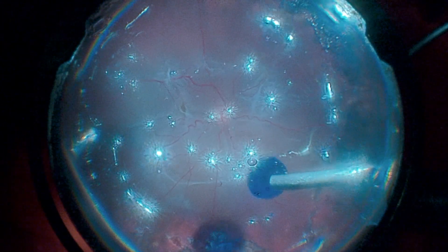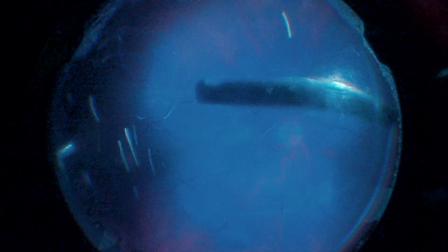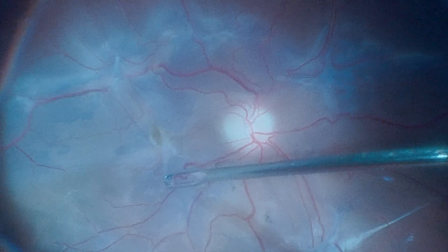After silicone oil removal, the surgeon performs a fluid-air exchange and uses brilliant blue dye under air. Upon opening the infusion line, we can observe negative staining areas corresponding to PVR.